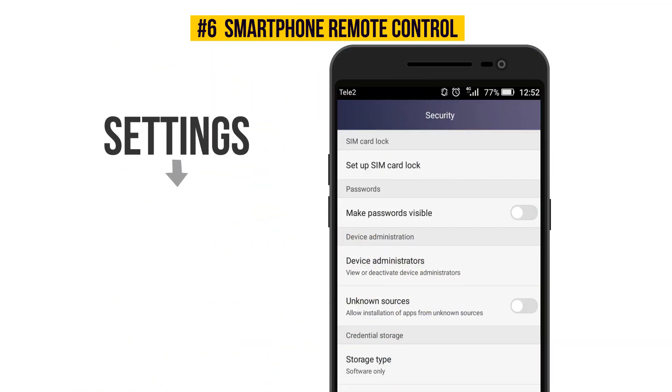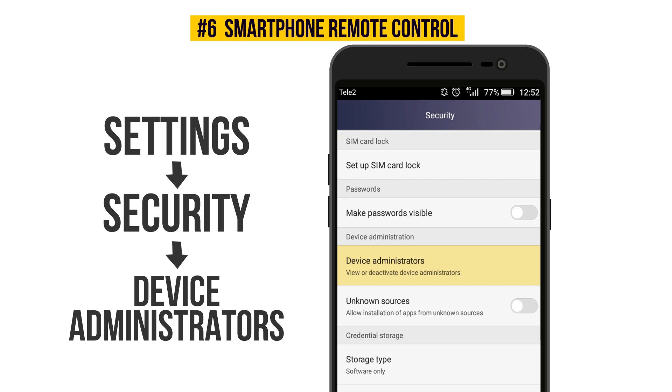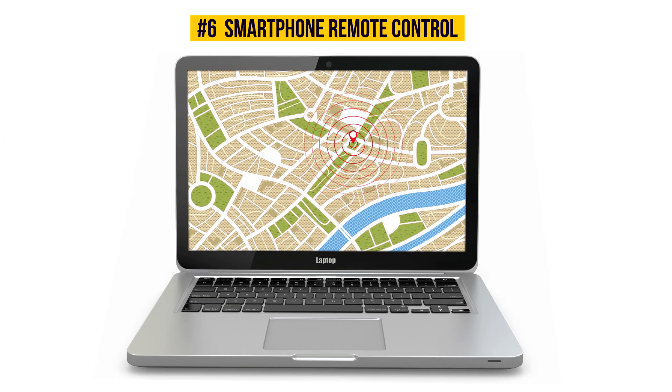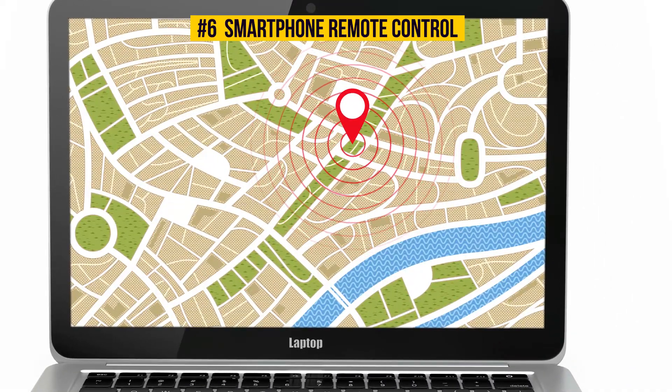Just go to Settings, then Security, then Device Administrators, and check the boxes next to Android Device Manager, remotely locate this device, and Allow Remote Lock and Erase. Now, if you lose your smartphone, you can locate it and block it without losing your data via a special website. Well, that's pretty cool.